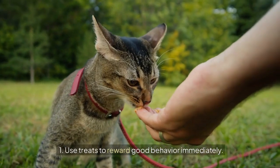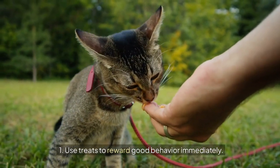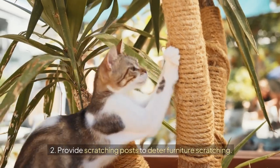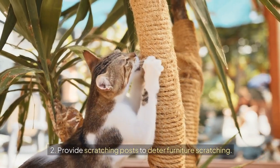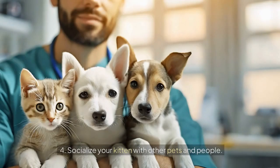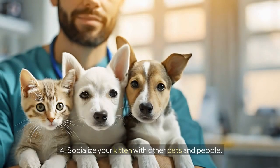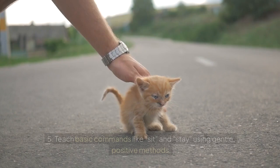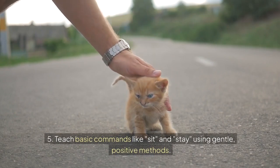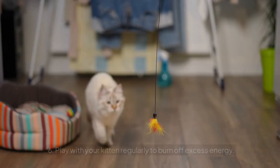1. Use treats to reward good behavior immediately. 2. Provide scratching posts to deter furniture scratching. 3. Keep the litter box clean and accessible. 4. Socialize your kitten with other pets and people. 5. Teach basic commands like sit and stay using gentle, positive methods.